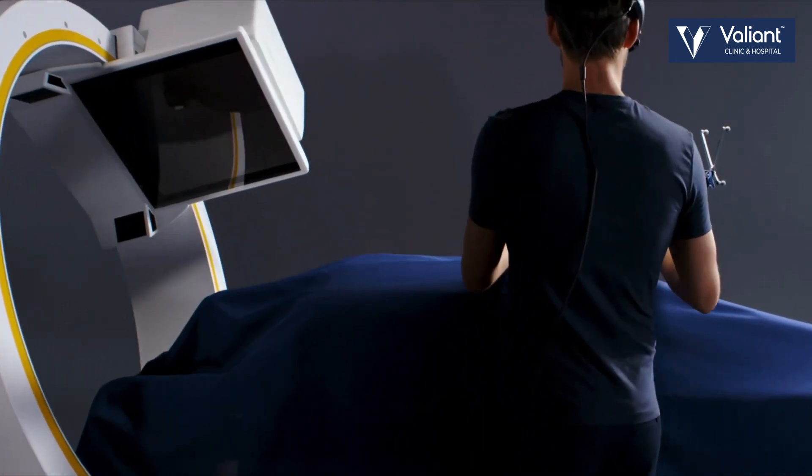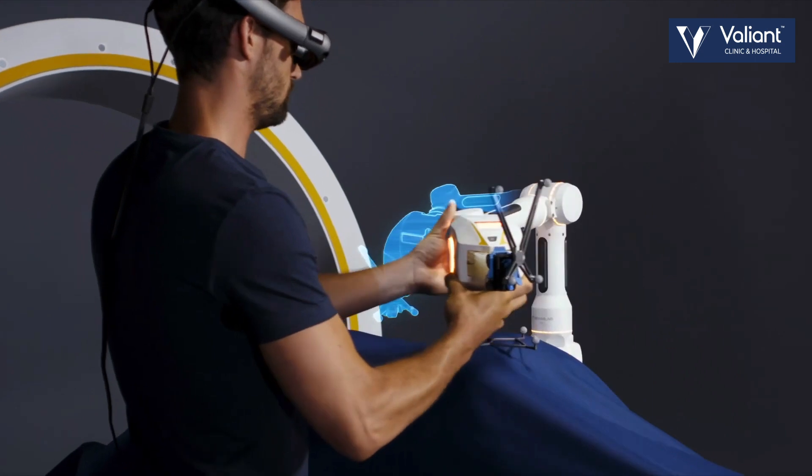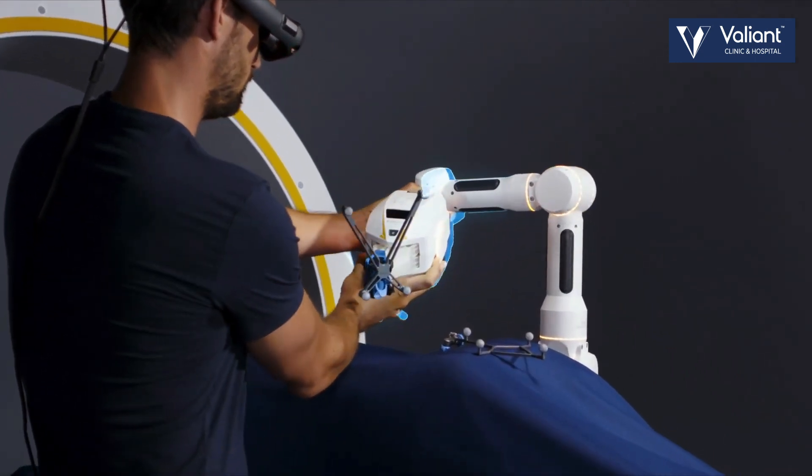Using the robot allows us to utilize technology which allows us to perform surgery minimally invasively, like a keyhole, with extremely high efficacy. This is why the patient stays at the hospital for a very short time, and the surgical trauma when placing the implants is very minimal.